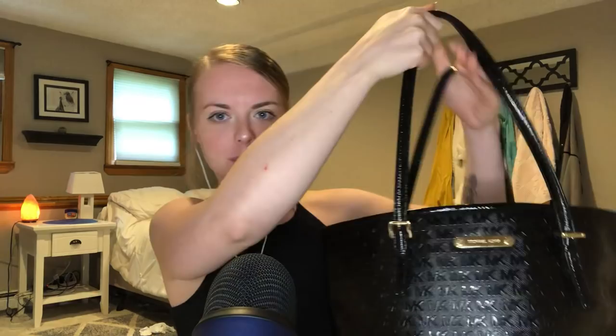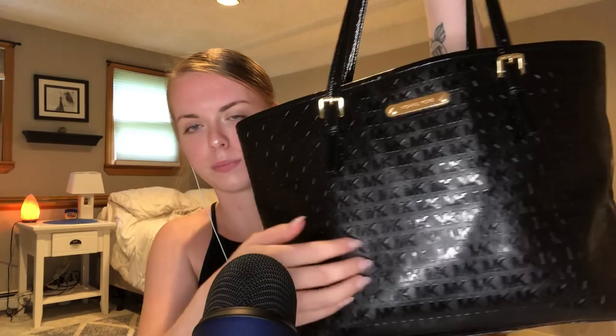I'm still using the same purse that was in my last What's in My Purse video. This is my favorite purse. I've been using it for maybe two years — my boyfriend got it for me for my birthday. It's Michael Kors. I almost said Michael Scott because I've been watching The Office. It has some buckles for the handles, and there's a pocket in the back but it's really tight so I never put anything in there.